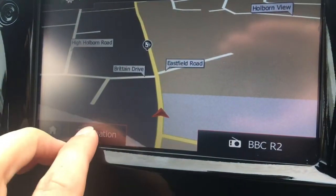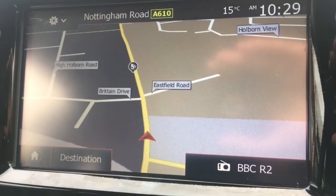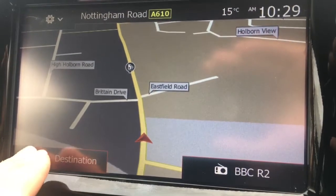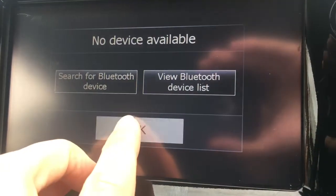If I go to nav, we've got the destination option just there. Going back to the map, you'll see it's a great size — it's in colour and it's lovely and clear. There's also a phone option to pair up a device with the car's Bluetooth.